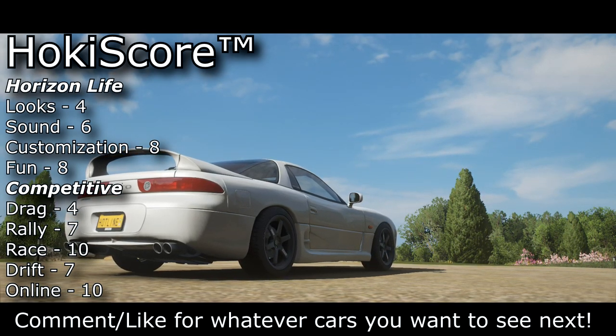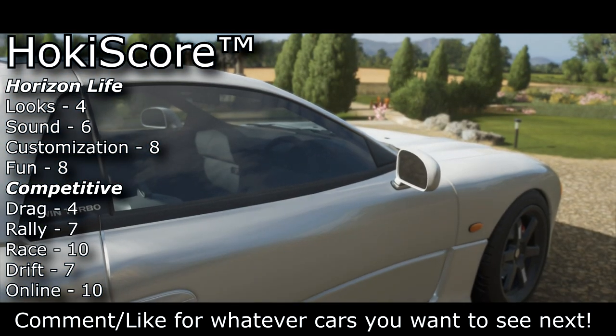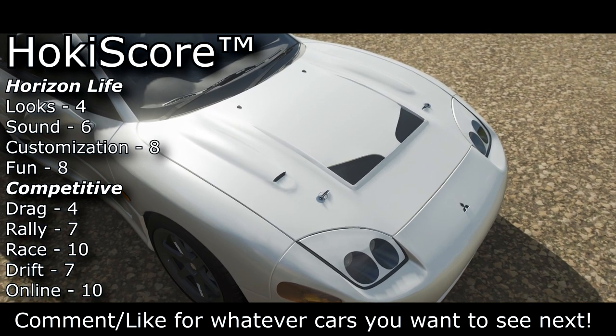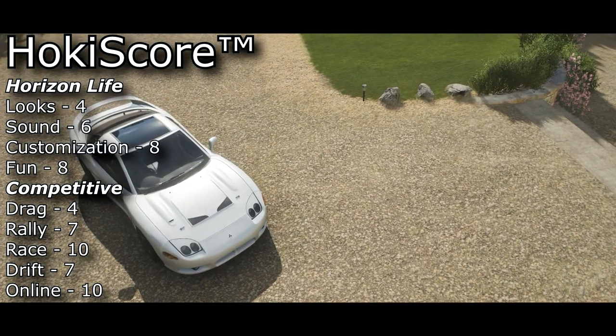For online, I gave it another 10, basically to reflect the race score. It's so easy to drive and so fast — this car really competes with the best of them. I believe this would be a very strong competitor for A-class Online Adventure.